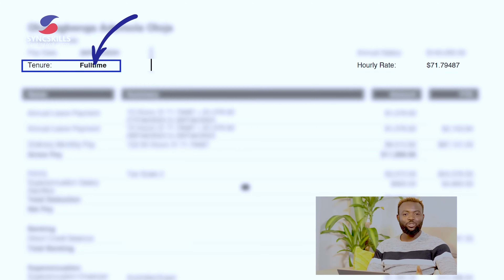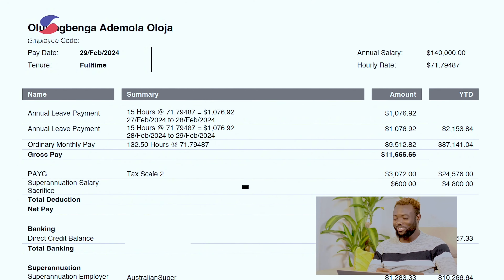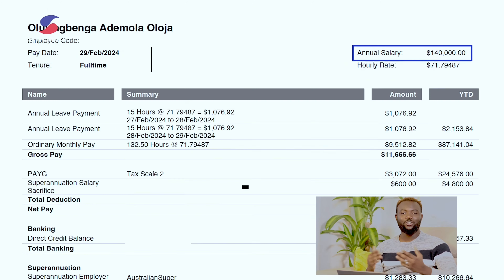Let's dive straight in using my payslip. This is my payslip for the month of February. As you can see, I'm a full-time worker and my hourly rate is $71 — approximately $71.79 — and my annual rate is actually $140,000 plus super.